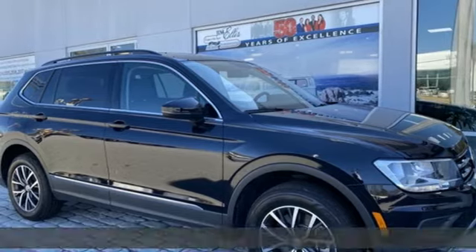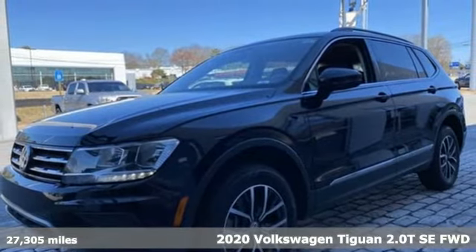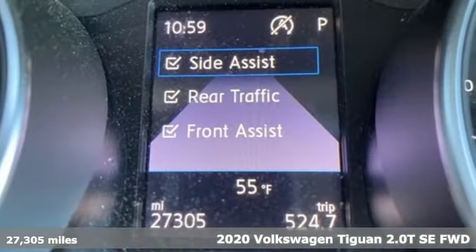Here's a 2020 Volkswagen Tiguan. Sophistication, space, and common sense are the essence of this adaptable utility vehicle.